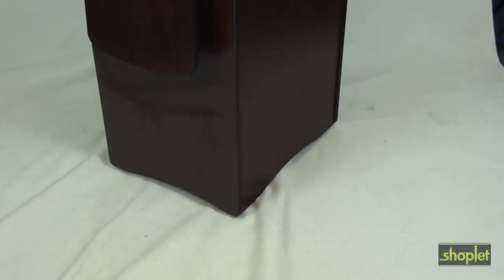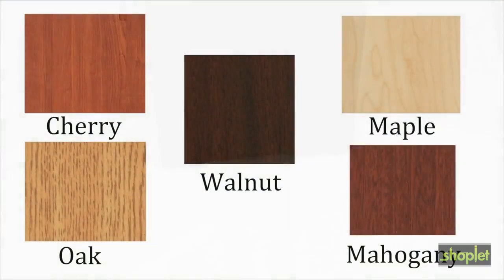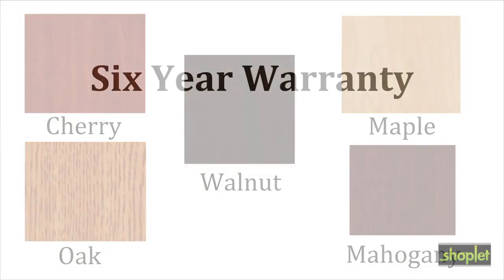The lectern rolls easily on four hidden casters, two of them locking. It's available in five colors. Amplivox provides a six-year warranty.